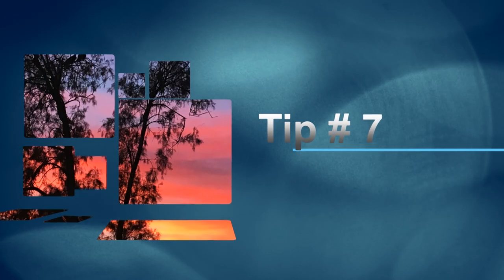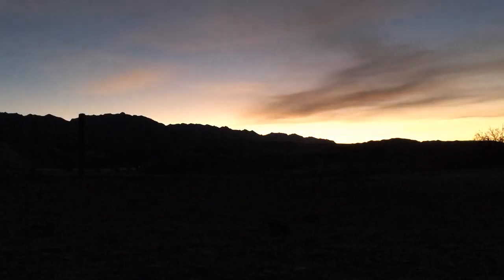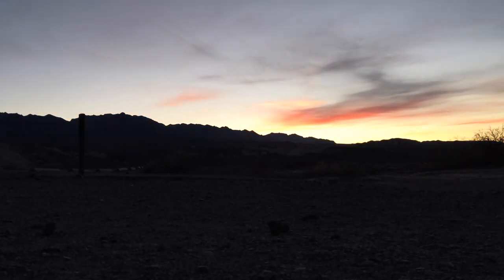Number seven: see a sunrise or a sunset. In Death Valley, the air is especially clear due to the lack of humidity and reduced air pollution. Combine this clarity with minimal vegetation and a striking landscape and you get some amazing twilight.